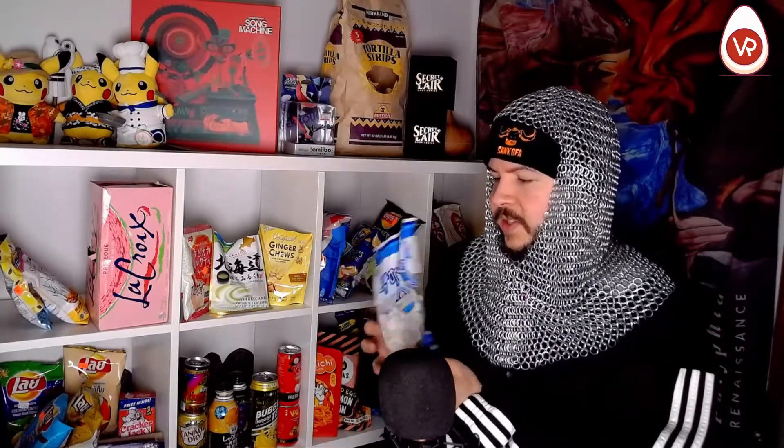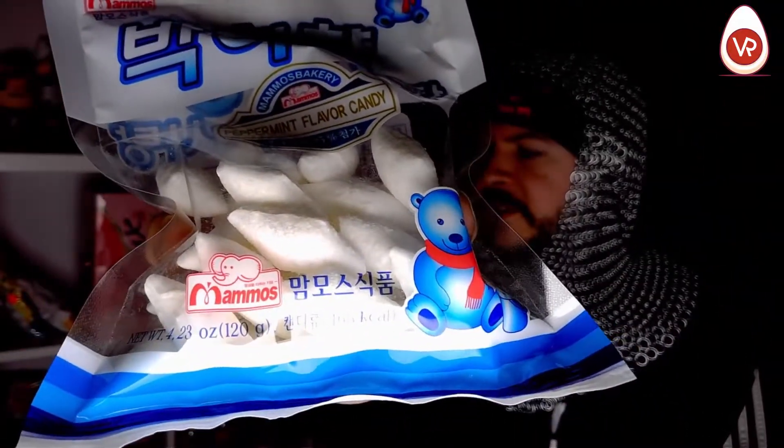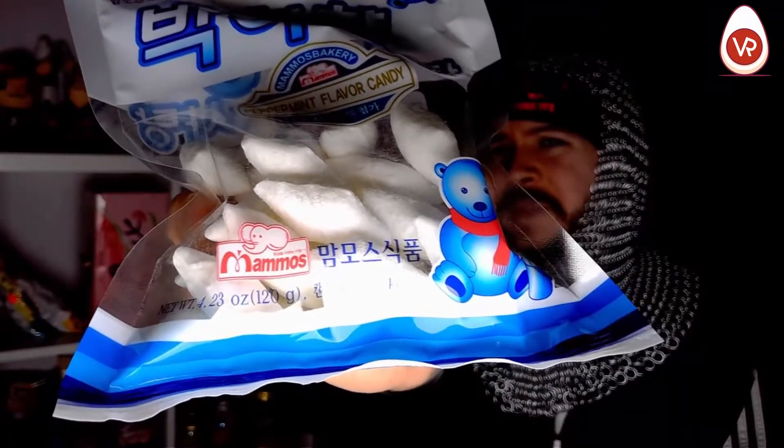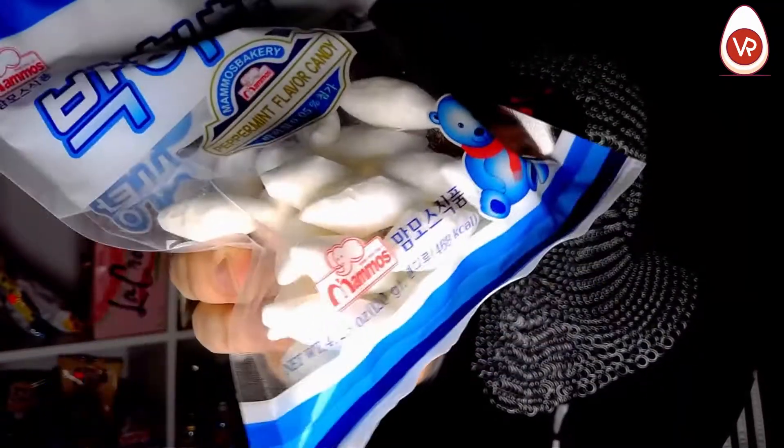Let's replace you. So these are Mamo's Bakery Peppermint Flavor Candy. They've got a nice little polar bear. And check it out — if you look there, they kind of look like icicles or little snow crystals. But that's kind of fun for some mint candy, you know, give it a nice look.